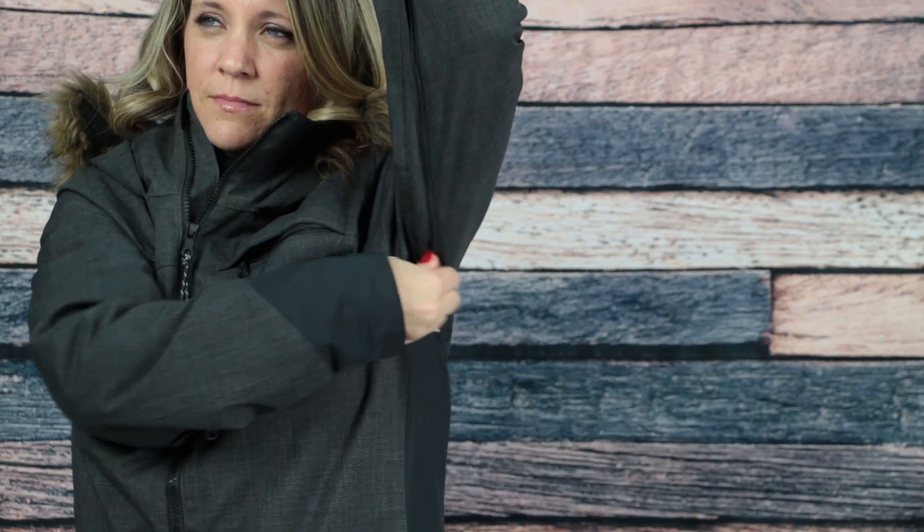If things get too toasty, you can easily cool down with mesh-lined underarm ventilation. Outside of the technical features, this jacket has a stylish accent too, with a faux fur-lined hood and a slim fit that gives you a flattering silhouette.